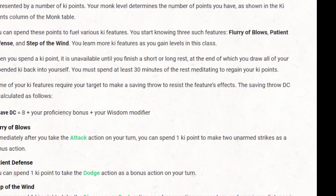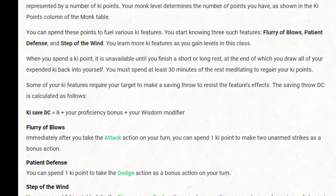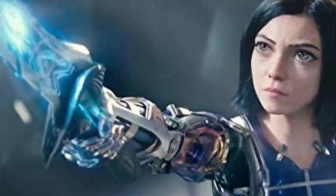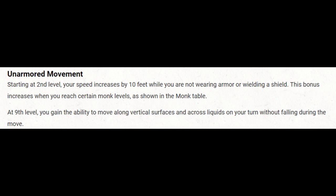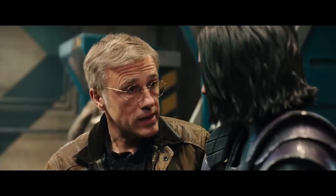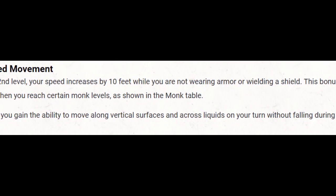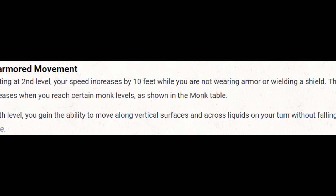Ki gives Alita a lot of options, and even at this low level we're capable of boosting either our offensive, defensive, or mobility options. Think about your remaining Ki points before spending them, but don't be afraid to let them turn the tide of a fight. I like to think of this level 2 ability as Alita getting faster and faster as she gets more comfortable in her cyborg body — until finally she has motorball wheels permanently installed on her feet. Your speed will increase as your Monk levels do, capping out at an extra 25 feet a round at level 14. That's a crazy 60 feet per round as your natural movement speed before you spend your action to dash, bringing it to 120.